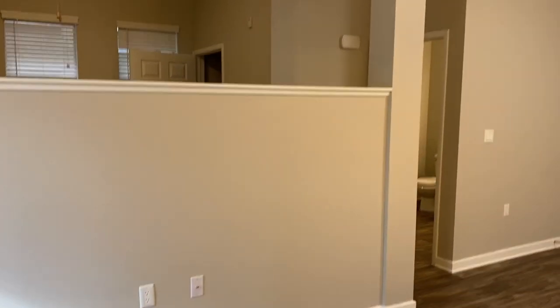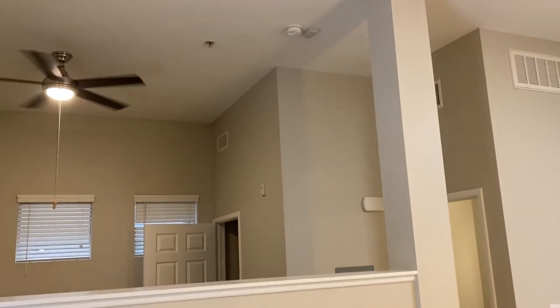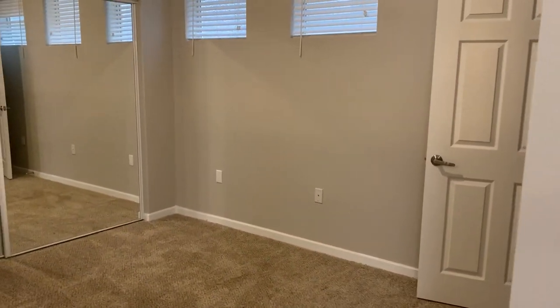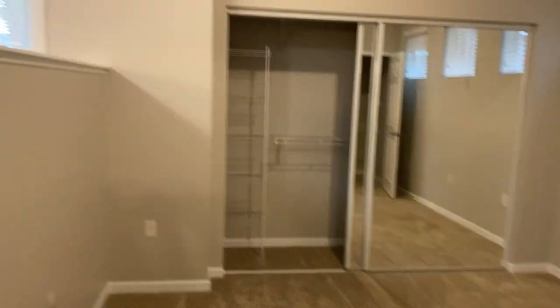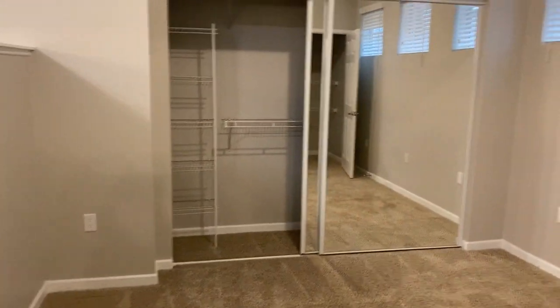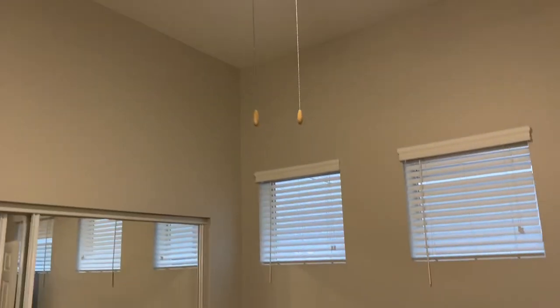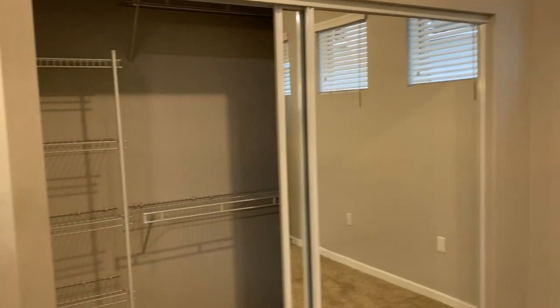Back inside you will see this great partition wall that is going to give you separation of your living space and your sleeping space. In the sleeping space there is lots of room, another ceiling fan, and plenty of closet space with shelving.